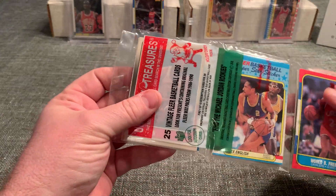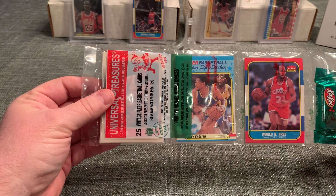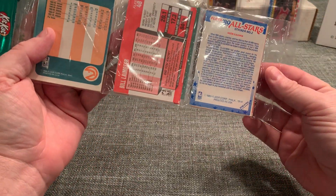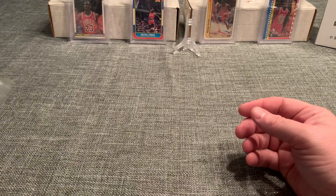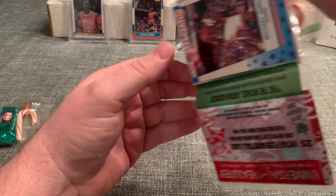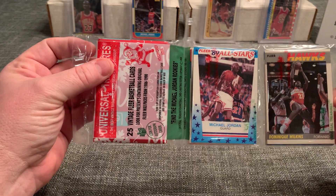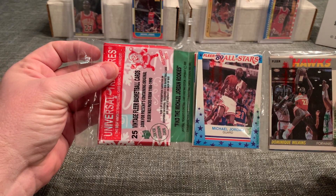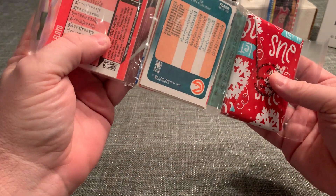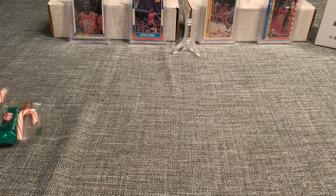We'll look and see what we have in the pack. On this one we got World Be Free 1986, Alex English, Hakeem Olajuwon — 89 All-Star. The most common Michael Jordan in these chase cards is the 89 All-Star. Then we got a Dominique Wilkins 1987 Fleer — first time I've seen that. Reggie Theus 88. And then we have the wax pack right there, which is going to be one pack of the vintage Fleer.